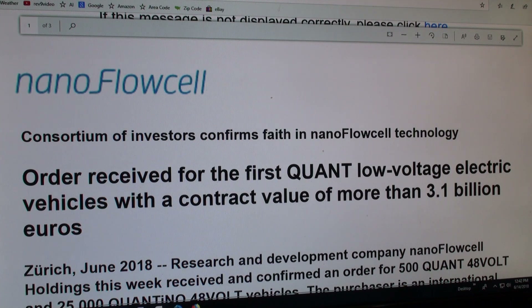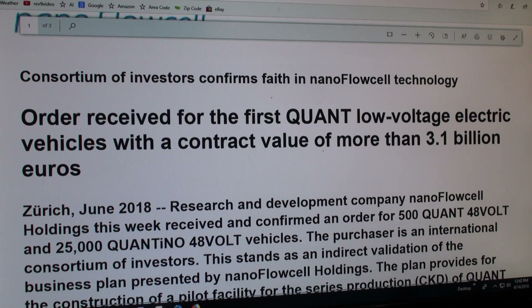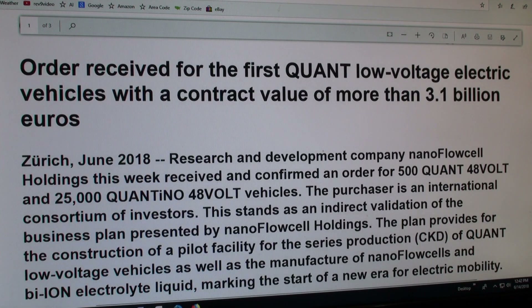No one has ever sold three and a half billion dollars worth of cars on their first order. What I was trying to get at with this car is this is a 48-volt vehicle. If it's 48 volts, we should be able to have some type of charge control — in other words, we should charge off of our residential solar panels, assuming we have enough panels and all that.